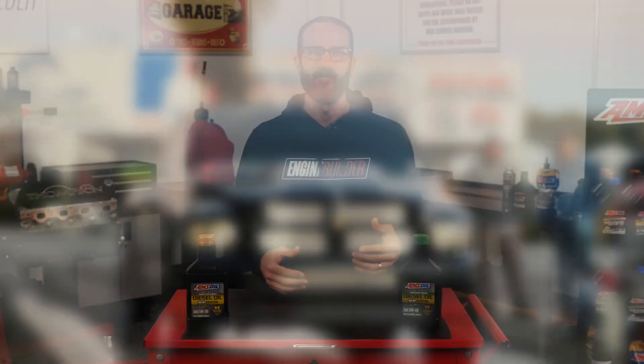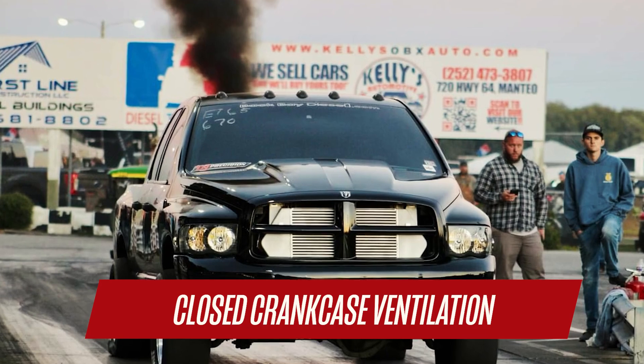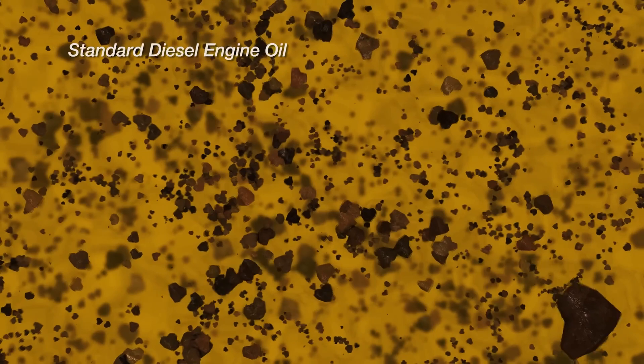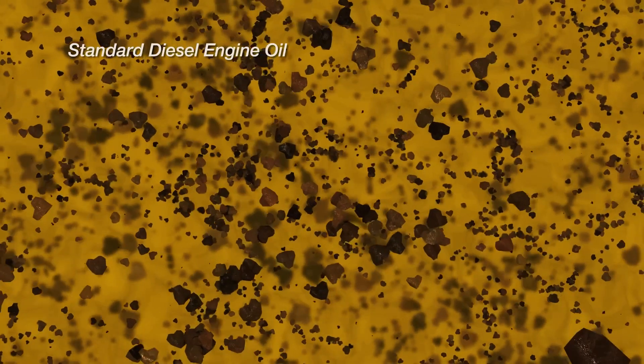Now because it's dirty air, you also have your CCV system, which stands for closed crankcase ventilation, taking oil particles evaporated from the sump and routing them through the EGR cooler. Now with that comes sticky, dirty, hot particles that need to cool down as well. Anytime you have a large temperature transition, those particles will want to stick to the surfaces of that cooler, and that, over time, is how EGR coolers fail.